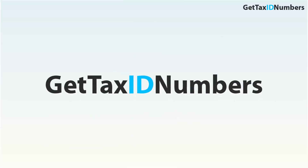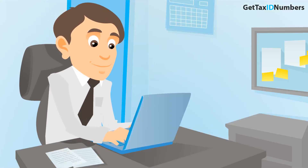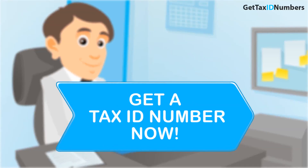Hello and welcome to GetTaxIDNumbers.com. We understand you're here today because you need a new EIN or Tax ID number. You're in luck because we can help.